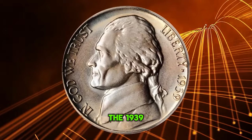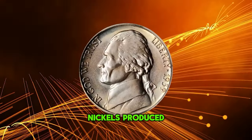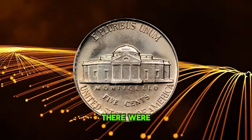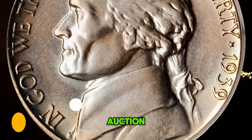The 1939 Jefferson nickel with reverse of 1938 was produced in a relatively small quantity. Out of the 120 million nickels produced that year, about 10% had the reverse of 1938. Of that 10%, only 1 in 1,000 can be found with the full step designation. This rarity fetched a sum of $18,400 at auction.